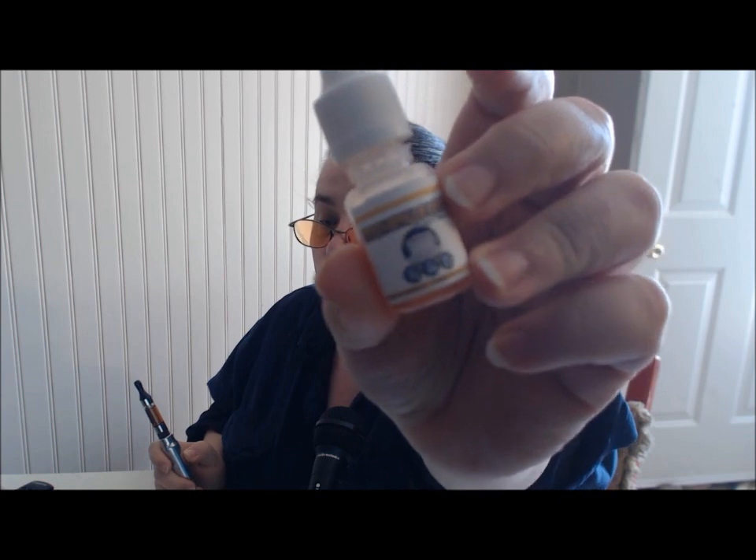The Key Lime Pie — I've never had a key lime pie so I'm not really sure, but you can taste the graham cracker and it's a nice sweet pie. My favorite was obviously the Juiced Pear — I'll have to get some more of that. The other one I got was Mocha Nella Latte, and I really like this as a morning vape. It's not heavy on the coffee, and it's got a little bit of chocolate and creaminess to it.